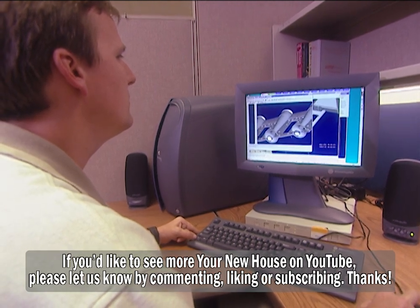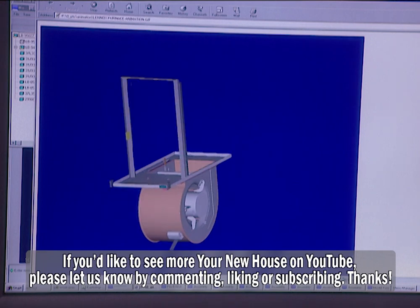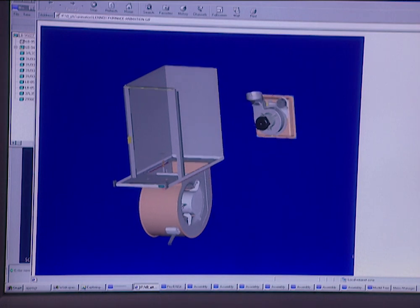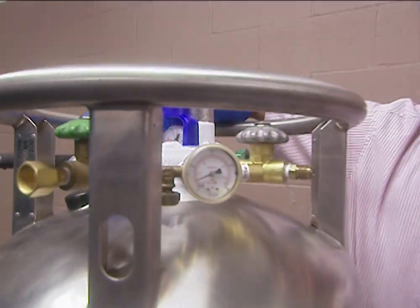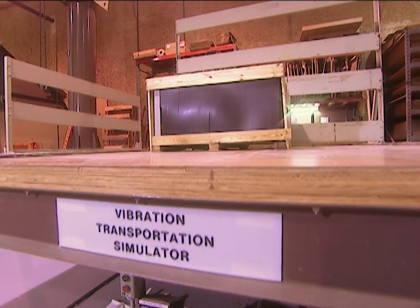Technicians at this lab are also constantly working to develop more efficient heating and air conditioning units. Computerized graphics have cut the time it takes to get a newly designed unit from the drawing board to the homeowner — a process that used to take a full year now takes less than nine months. As research and development continues, the goal is to develop better ways to heat and cool your home, along with more efficient ways to ship those products to consumers.